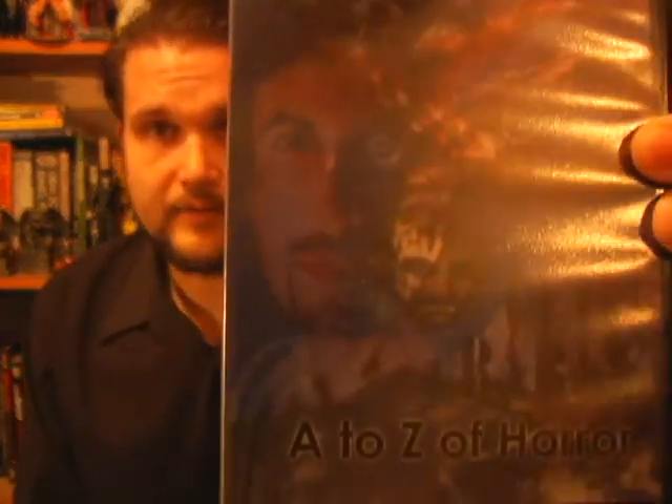Clive Barker's A to Z of Horror. This is a VHS edition put together by a collector. These things were never commercially sold — it's part of a special that aired on the BBC back in the mid-90s, I think '95 or '96. So they're hard to track down. That is some of Clive Barker's artwork, I think.